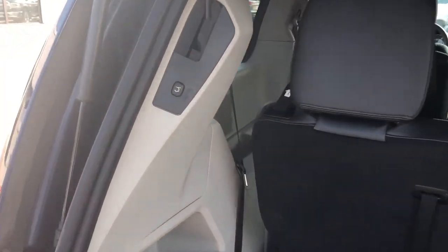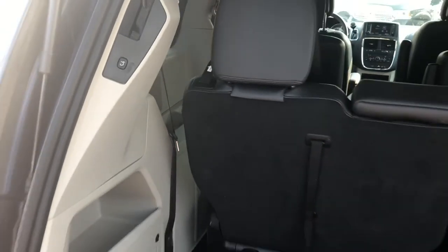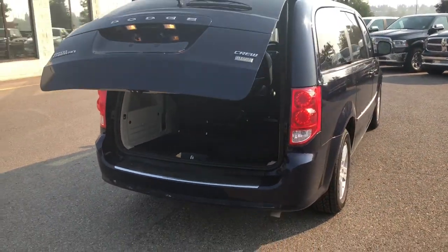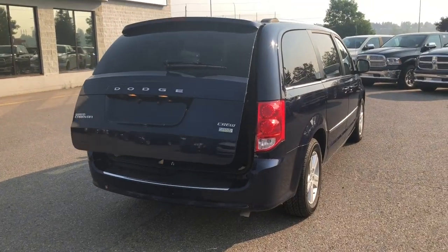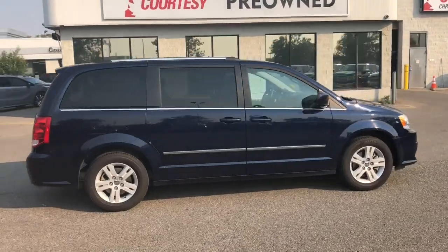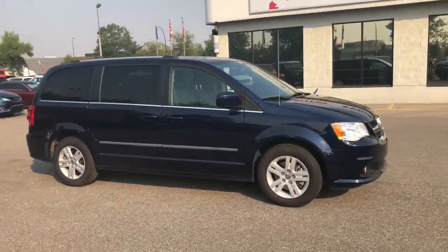Your tailgate is also powered, so you just push the button here and she comes right on down. This Grand Caravan has been fully inspected and it does have a full CarProof.